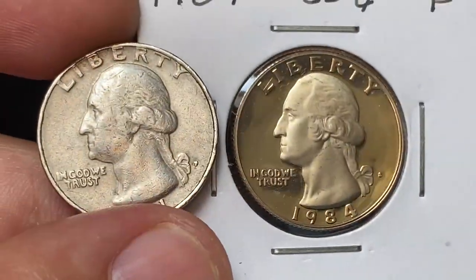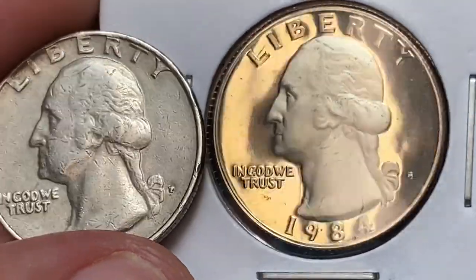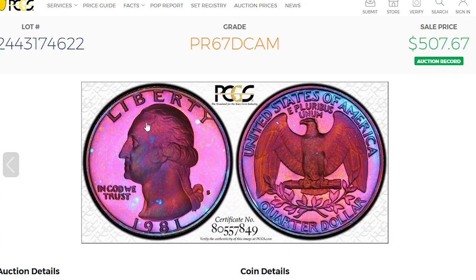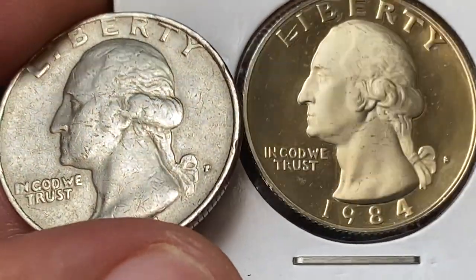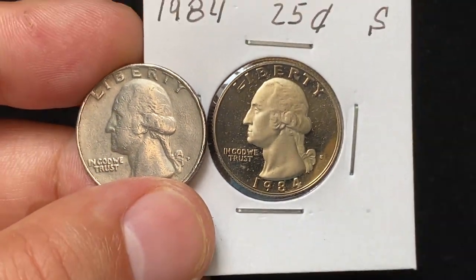As for the PCGS price guide, the sales record for this proof issue was set in 2018 on eBay. This attractively toned PR67 Deep Cameo specimen was sold for $507.67 in an online auction. I don't see many proof coins showcased on our coin trading platforms at CoinAds.com lately.